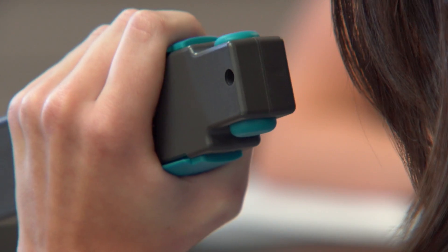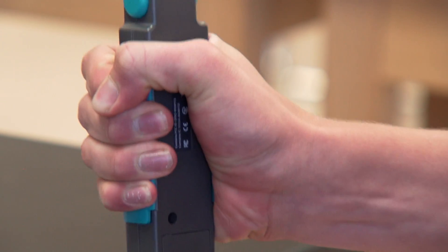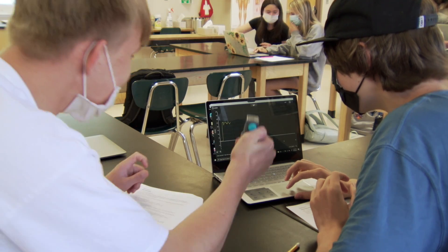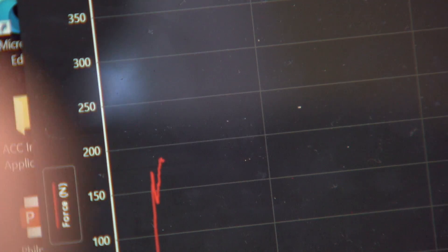They use these probes to collect their own data. The data is measured in feats of strength. It's a little competitive. The data points are graphed to a spectrum and collected and analyzed amongst the class.